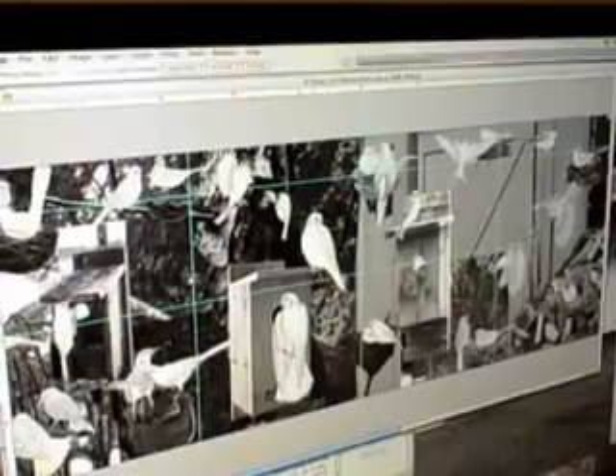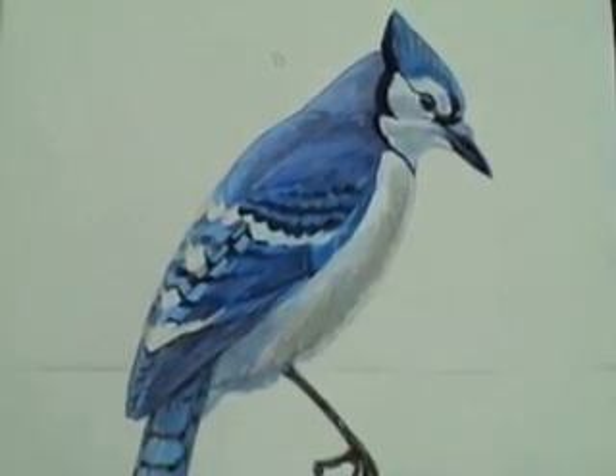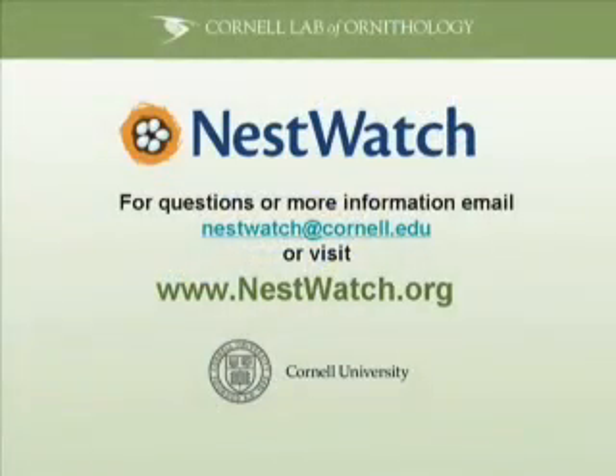However you choose to define the work, the final Nest Watch poster will be a scientifically accurate portrait of nesting birds and a work of art. For Nest Watch, I'm Pat Leonard at the Cornell Lab of Ornithology.